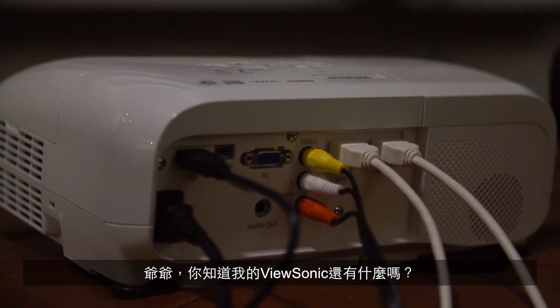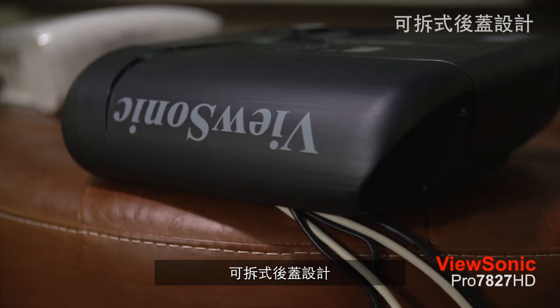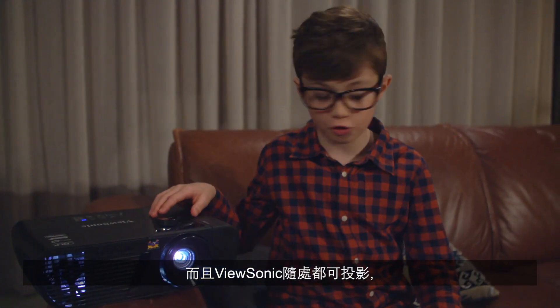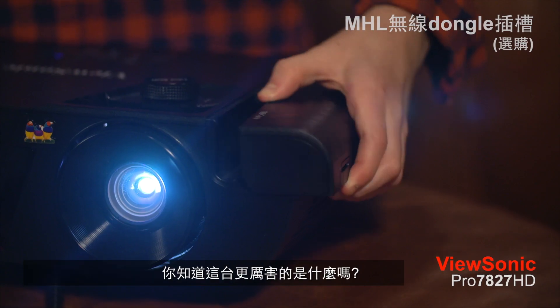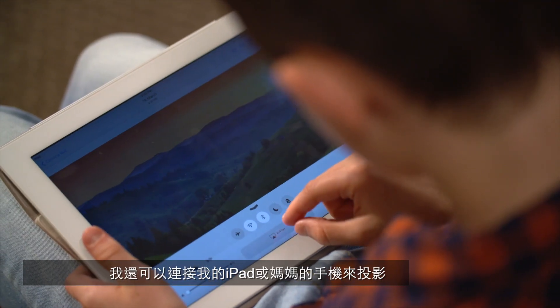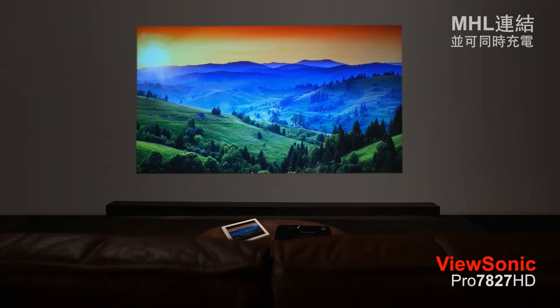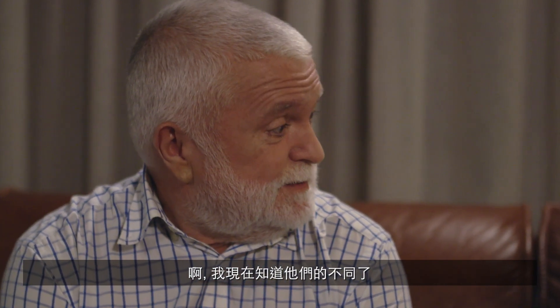Hey Grandpa, you know what else my ViewSonic has? Cable management. And mine can project anywhere from the side, if I want it to. You know what else is cool? I can project from my iPad or mum's phone. There's some numbers, isn't it? I see the difference.